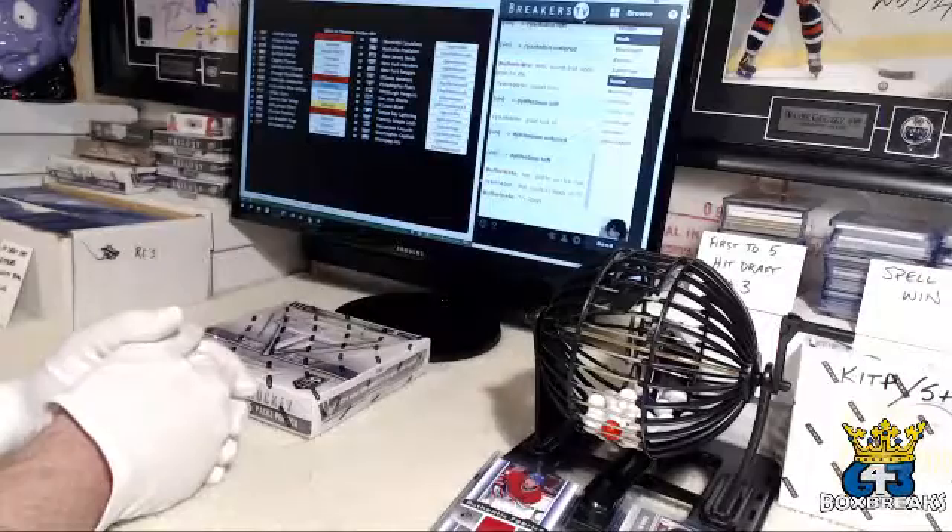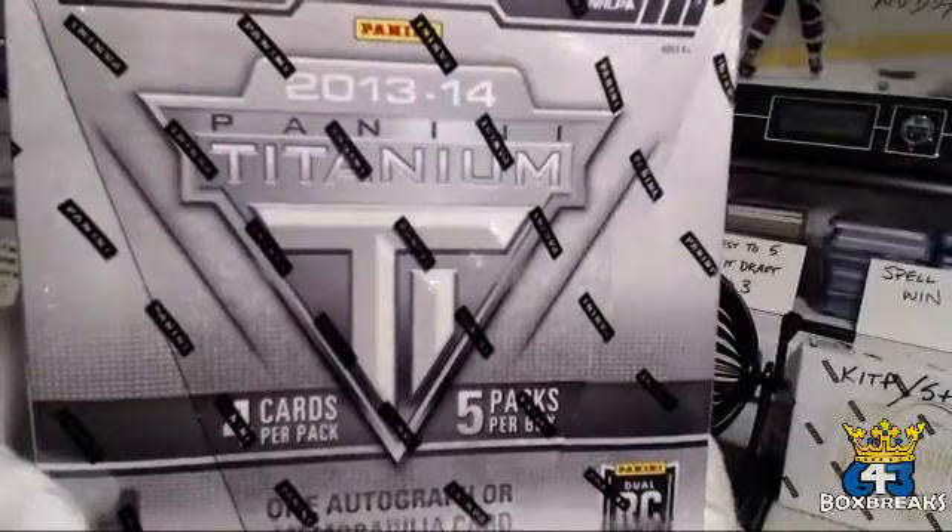Good evening, everyone. Welcome to 643boxbreaks.com. Blue Nose 87 here with an auction break of 1314 Titanium.